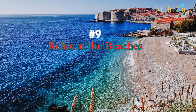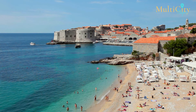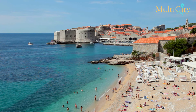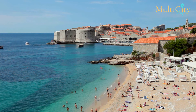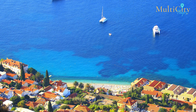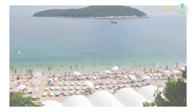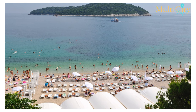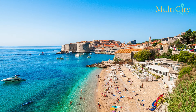Number 9: Relax at the Beaches. The beaches in Dubrovnik are a great way to unwind. Banya Beach is the most popular beach in the city, where you can just chill out and enjoy the sun. It is close to the old town and is easily accessible. However, Banya Beach can be a bit crowded depending on the time of year you're visiting. Beaches in Dubrovnik can get pretty busy in the summer, so getting there early to find a good spot is a good idea. Just bring a towel and some sunscreen and enjoy a laid-back day by the sea.